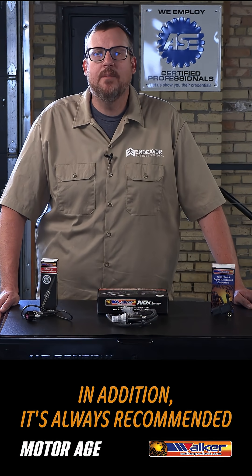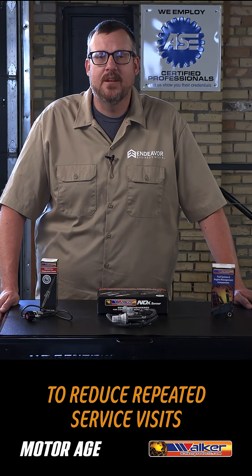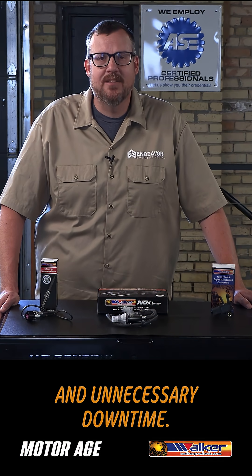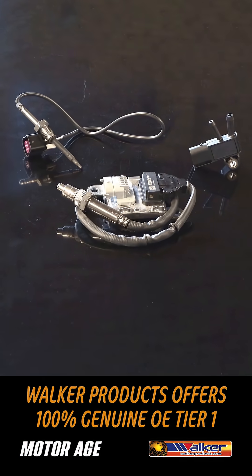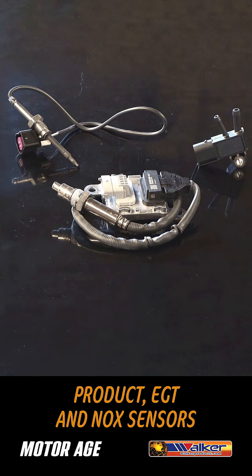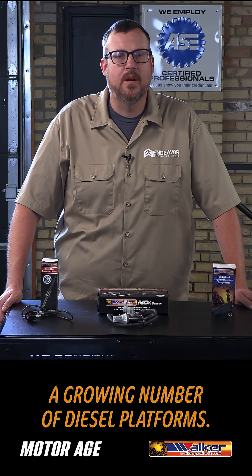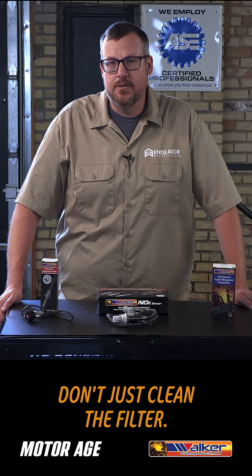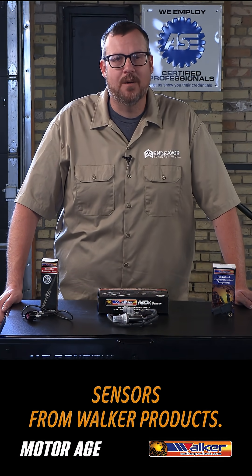In addition, it's always recommended to replace all the sensors at the same time to reduce repeated service visits and unnecessary downtime. When it comes to replacement, Walker Products offers 100% genuine OE Tier 1 product EGT and NOx sensors designed for exact fit and accurate emissions control across a growing number of diesel platforms. Don't just clean the filter — reset the system with fresh sensors from Walker Products.